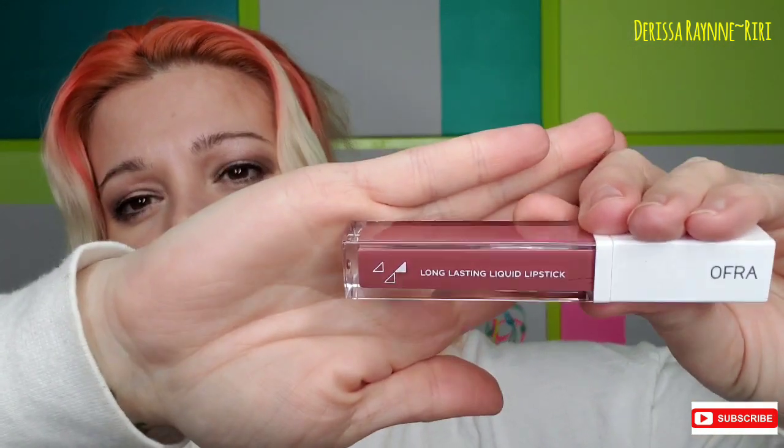Next up is an Ofra long-lasting liquid lipstick in the shade Pasadena — that is what their new packaging looks like. I'm going to open her up. I do have Napa Valley, Verona, and of course Miami Fever, which is one of my absolute favorites. Oh, that is really pretty. I don't normally go for pinks — this is more like on the mauve side, a little bit deeper. We'll see; I might swatch it on my hand.